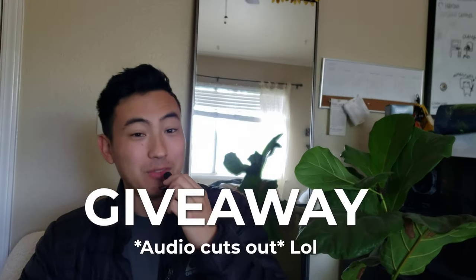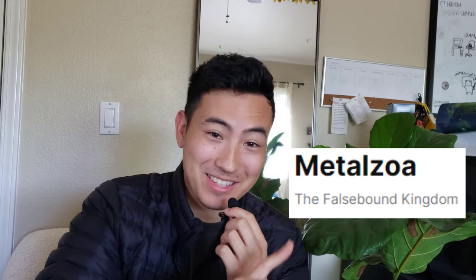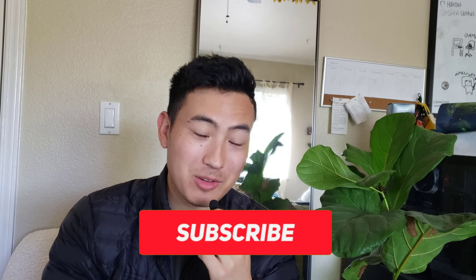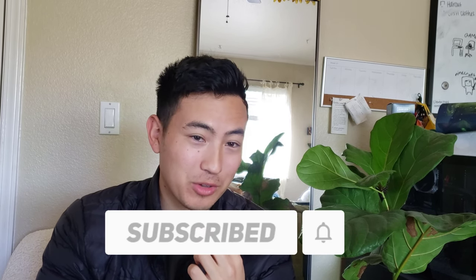Now it's time for the giveaway! I'm going to be giving away this Secret Rare Metal Zoa. All you have to do is be subscribed, leave a like, and comment down below what your favorite part of the video is so far. I'm trying to do a giveaway every video, so just leave a comment. I'll announce the winner in the next video and we'll just keep doing giveaways because I think it's fun.